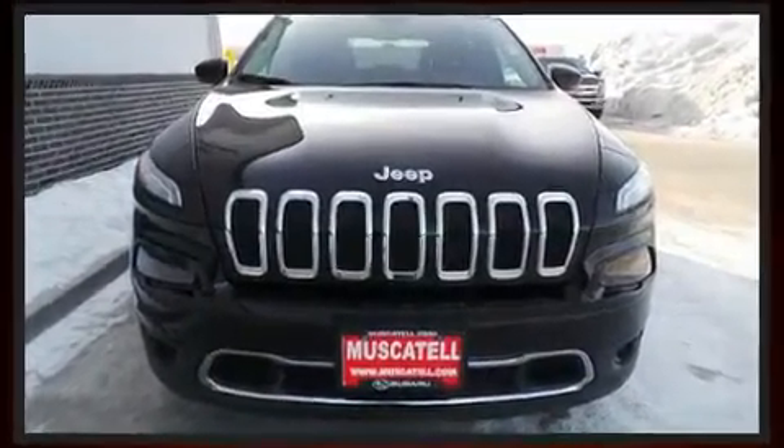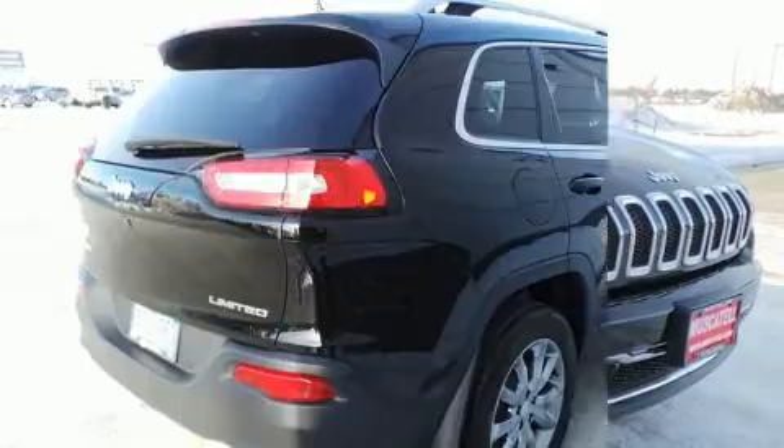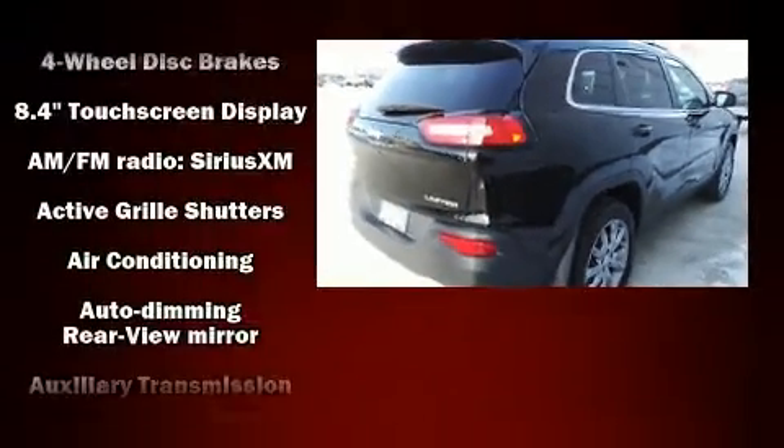It includes leather upholstery, delay off headlights, front and rear reading lights, a rear window wiper, a trip computer, a roof rack and air conditioning.